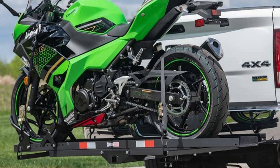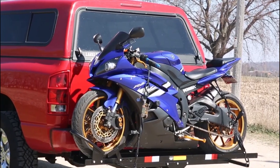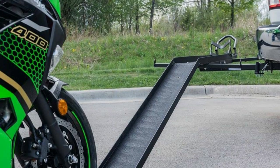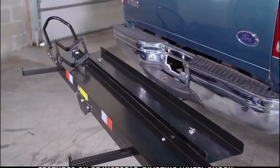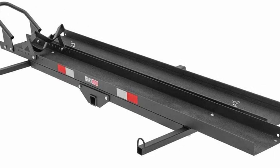Pros: great loading capacity, extended loading ramp, strong steel construction, anti-rattle device. Cons: ramp lacks traction, bolts need extra fastening and security. Overall, this product comes with a lot of interesting features that RV owners will like. If you take care of the traction and do not mind the extra tuning, it can be a great investment for your motorhome or RV.